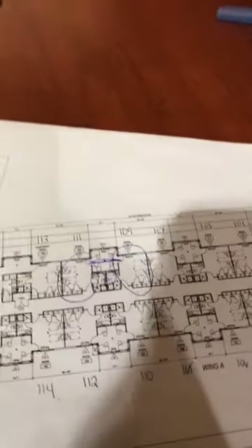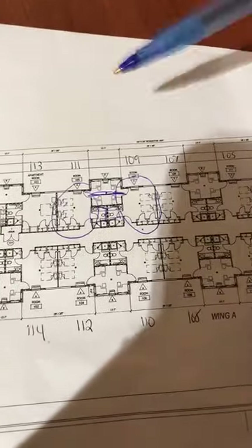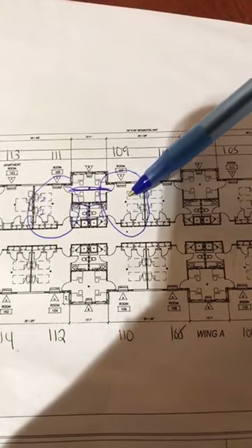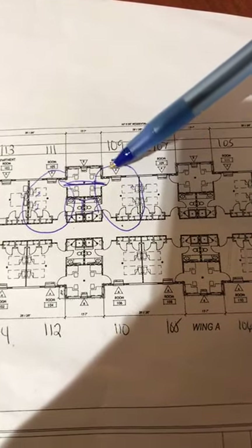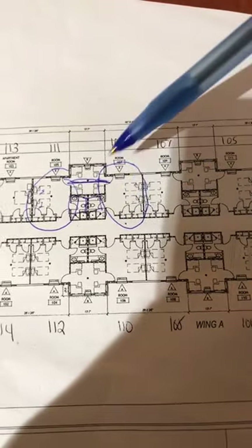I like to start my videos of residence halls with a floor plan if one is available, and lucky for us we have one right here. I will be taking you into one wing of Eagles View today and we will be entering our showroom, which is a traditional suite style bedroom in Eagles View.